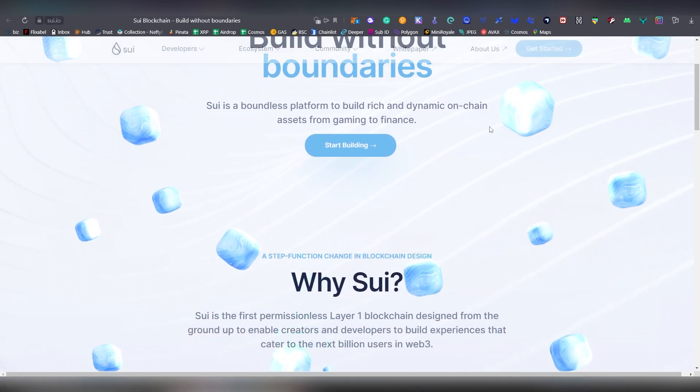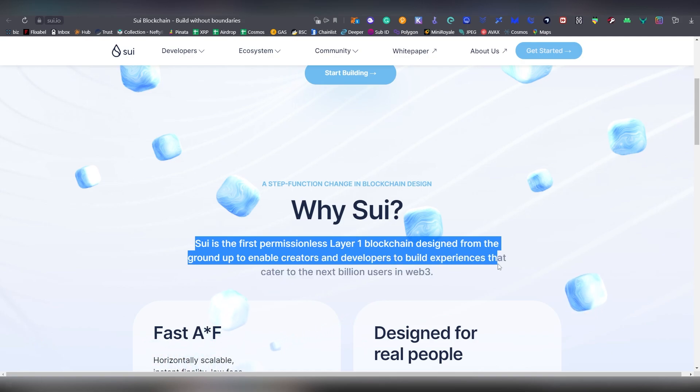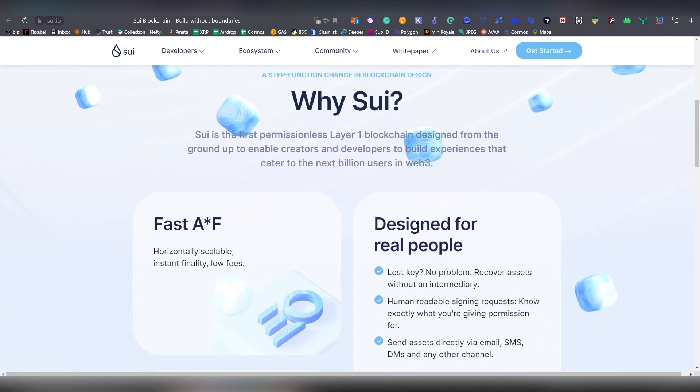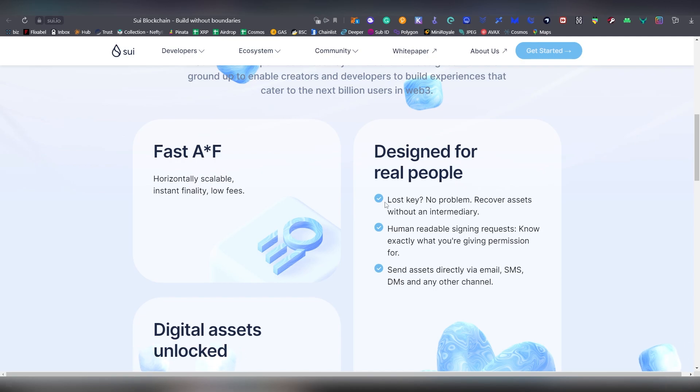Next up we have Sui — this is also building a lot of promising things. Sui is described as the first permissionless layer 1 blockchain designed from the ground up to enable creators and developers to build experiences for the next billion users in Web3. Key claims include instant finality — being able to promise instant finality when a transaction goes through is very promising — as well as low fees, and horizontal scalability.